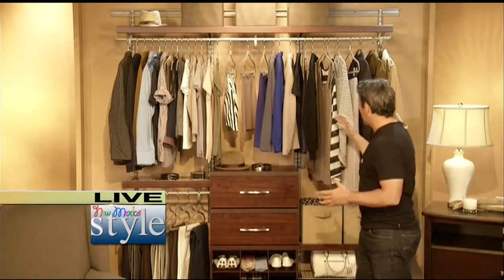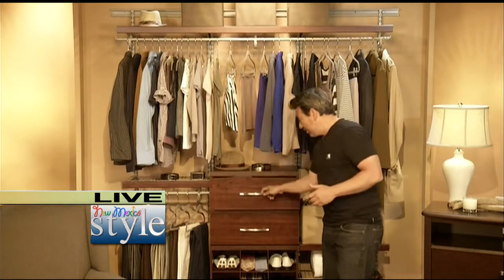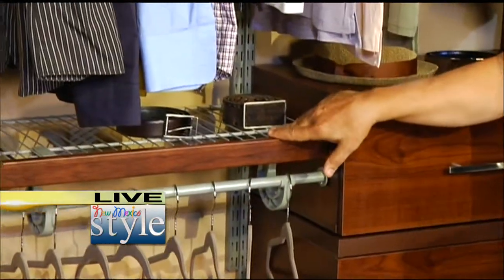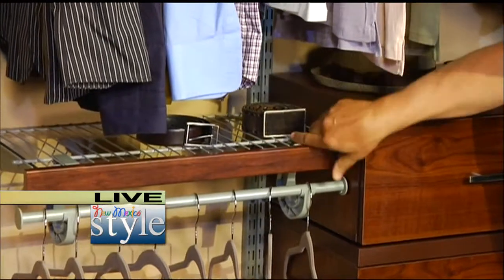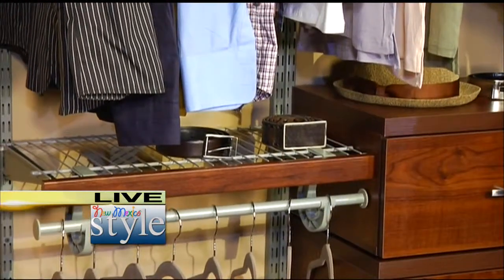Your closet should be versatile. It should be able to hang a dress and also store your husband's shoes. And I especially love the accessories that come with the Shelf Track Elite, available at the Home Depot. You can see the drawers are a great place to keep T-shirts. The shelves are lightweight and very easy to attach. My favorite part — these little wood finish fronts — they give the closet a high-end appearance.